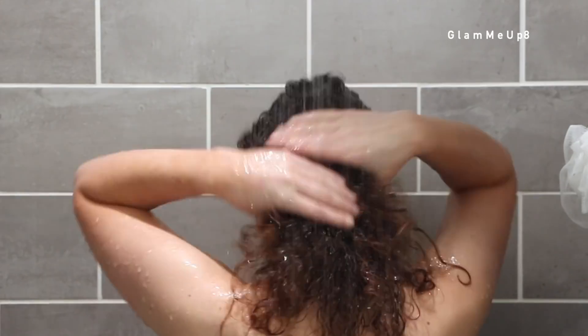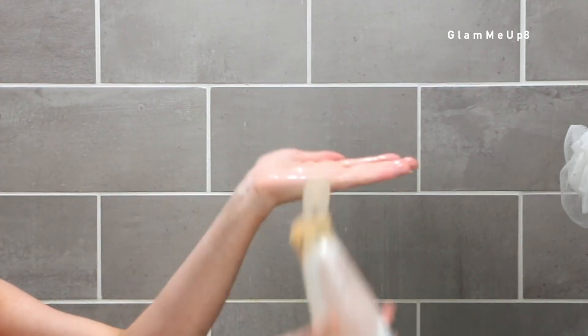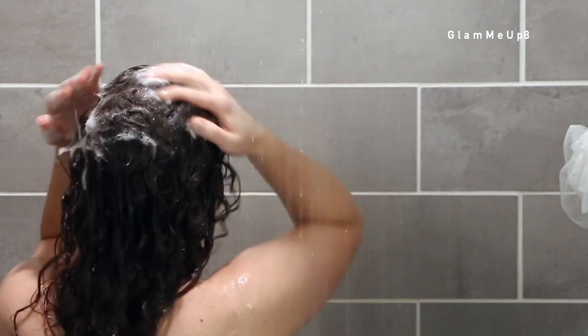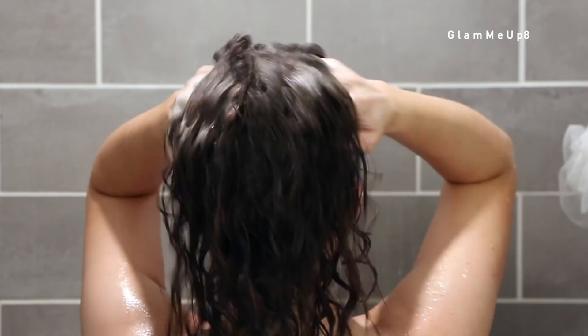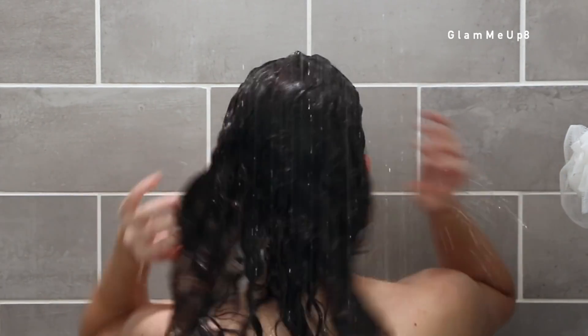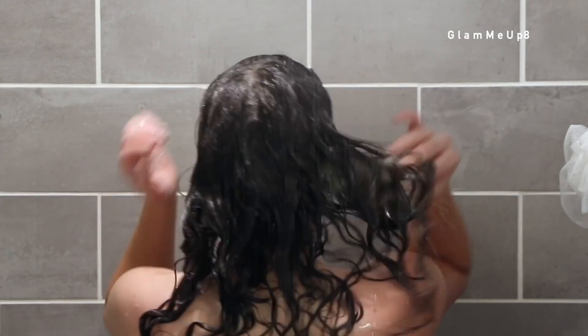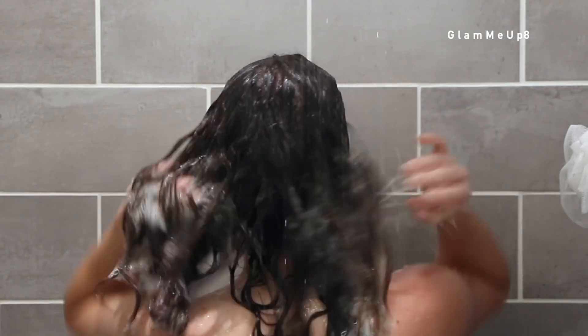Before I start shampooing, I want to show you what I'm going to be using. I just got this product as part of an influencer box where you get to try out samples. This is by Live Clean - this is the Apple Cider Detox Shampoo. It's a clarifying shampoo that does have a type of sulfate in it, but it says it's SLS free, so I think it's a more mild sulfate. It's still stronger than your typical sulfate-free shampoo. It also has apple cider vinegar in it, which I love - it should help with balancing the pH and sealing the cuticle.